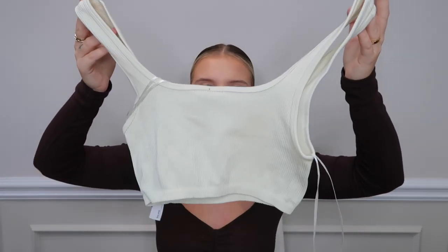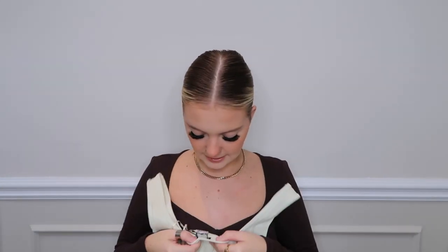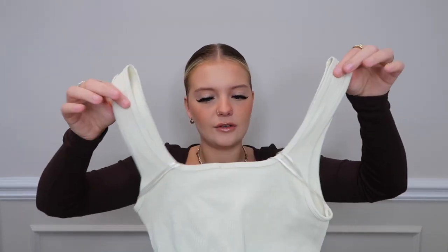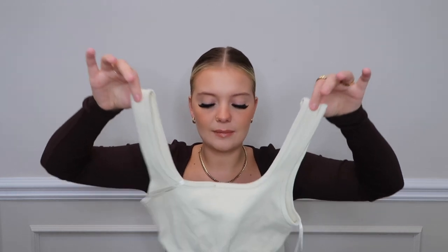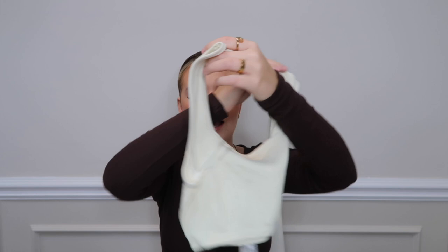Next, also from Zara, I got this cream bralette-type top. I got it in an extra small/small. I actually haven't worn it yet — I got it a while ago but kept it for the haul. It was £7.99. I know it would come in handy for events, though pretty much all these clothes feel wasted right now since we can't really go anywhere.